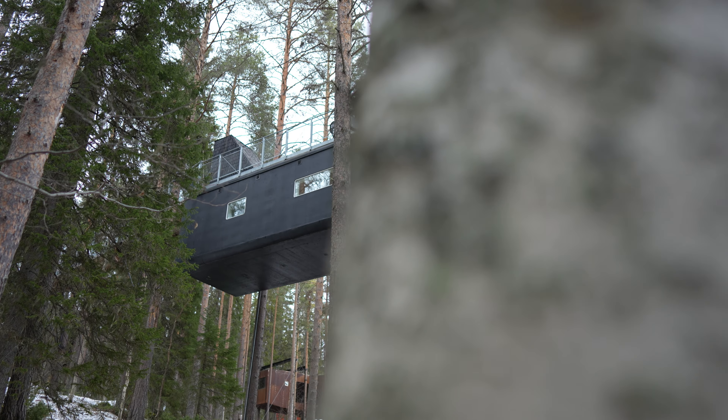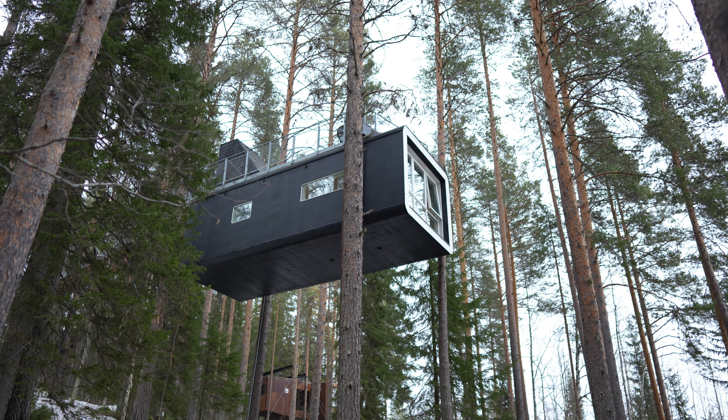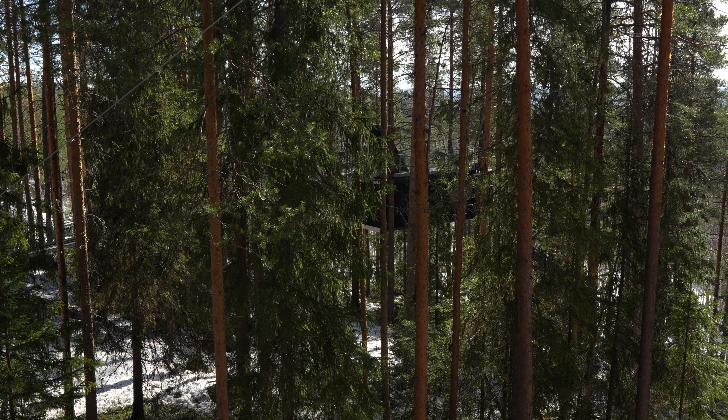Now let's step into the Cabin — that's what it's called — a charming retreat designed by Marge Architects. This cozy tree house pays homage to traditional Swedish cabins, with its warm wooden interior and panoramic views of the forest.